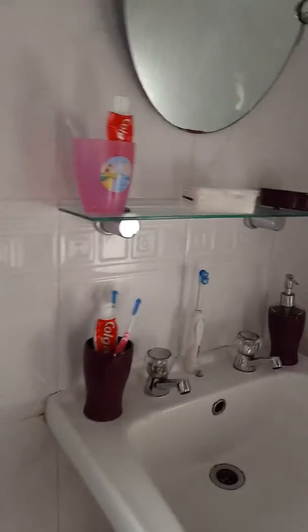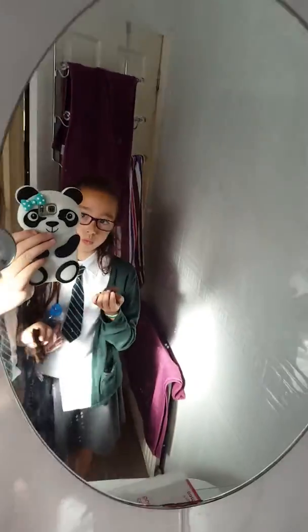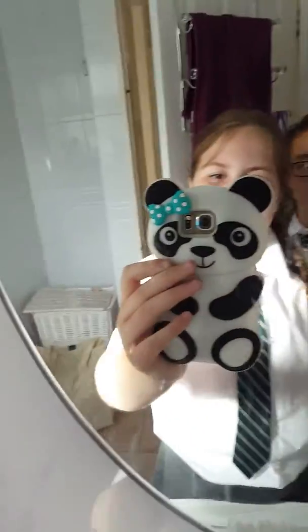And this is our bathroom. It's got a bath, a toilet, a sink and a mirror.